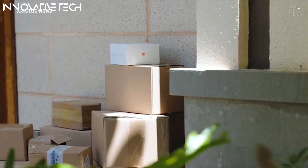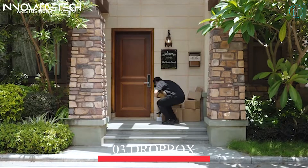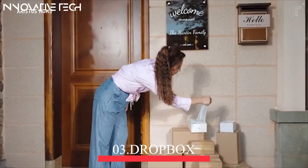Christos Home Dropbox — have you ever experienced your expensive package being stolen by porch pirates, destroyed by rainy weather, or waited for a carrier picking up your package but you are rushing out for a date? Even if the packages are safely delivered, you may still be afraid the packages could bring viruses to your house.